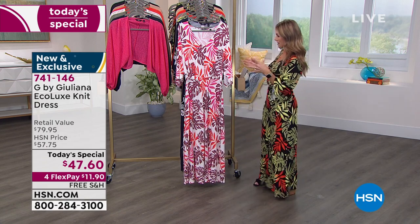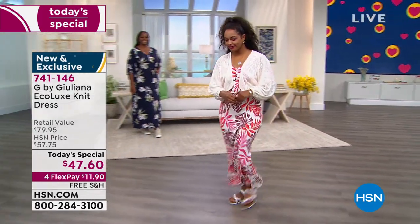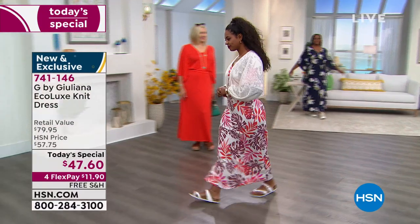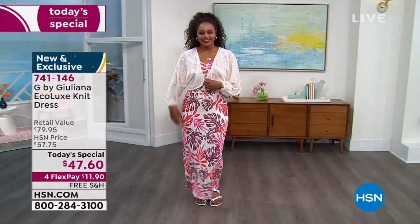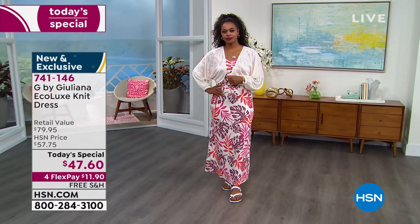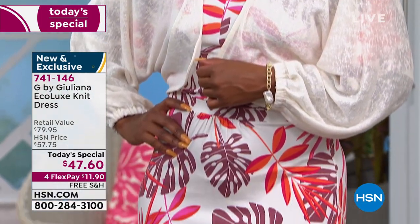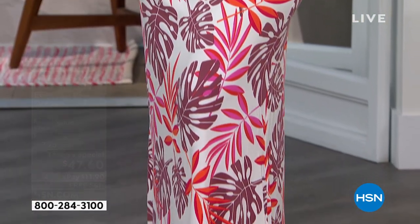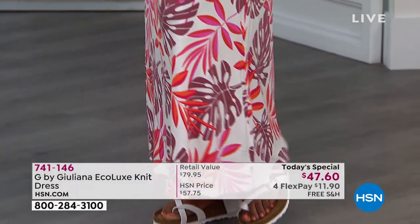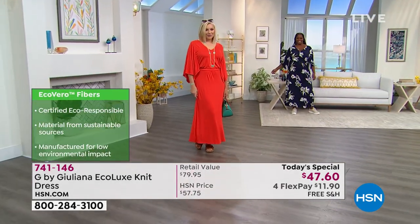Whether you go with the palms or the florals and botanicals, or the solids, start placing your order — it's been very busy since the midnight launch. Item number 741-146. The Eco Lux fabric is certified eco-responsible, made from sustainable resources and manufactured for low environmental impact, so you're doing something extra nice for the environment as well.